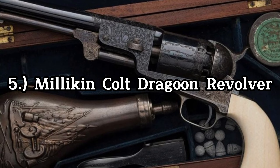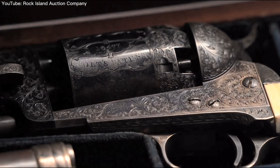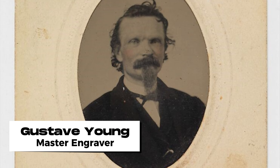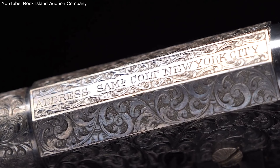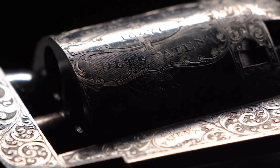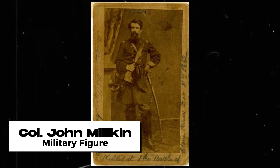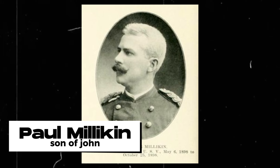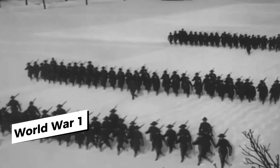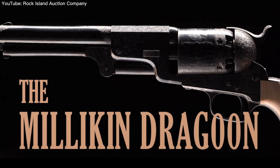The Millican Colt Dragoon revolver is a highly prized piece of firearms history. This third model Dragoon cap and ball revolver was expertly engraved by master engraver Gustav Young and falls within the serial number range of special presentation guns given out by the Colt factory during the 19th century. The Millican revolver was originally owned by Colonel John Millican, a military figure who was killed during the American Civil War. After his death, the revolver was passed down to his son Paul, who also served as a colonel in both the Spanish-American War and World War I. Paul's name and rank are engraved on the backstrap, making it a unique personal artifact of military history.